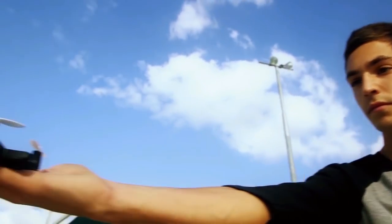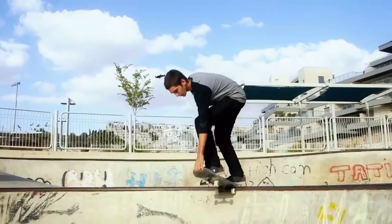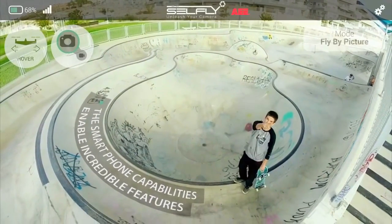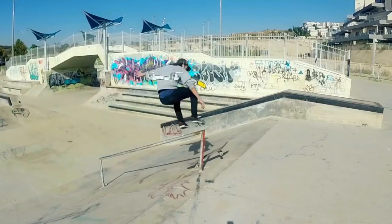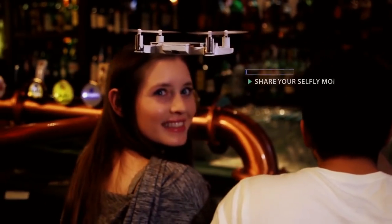CellFly is a smart flying camera. Anything your smartphone is able to detect or process could be sent to control CellFly and enable incredible features. And of course you can share them instantly on all your social platforms.